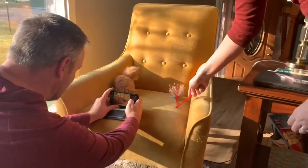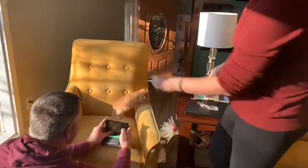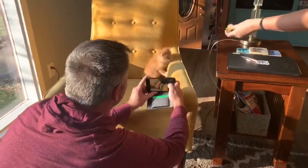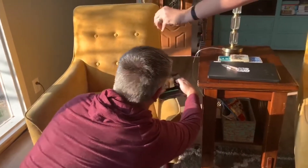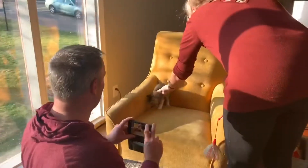So you can see we're taking a bunch of photos. Some are easier than others. And last one — here's Gail.